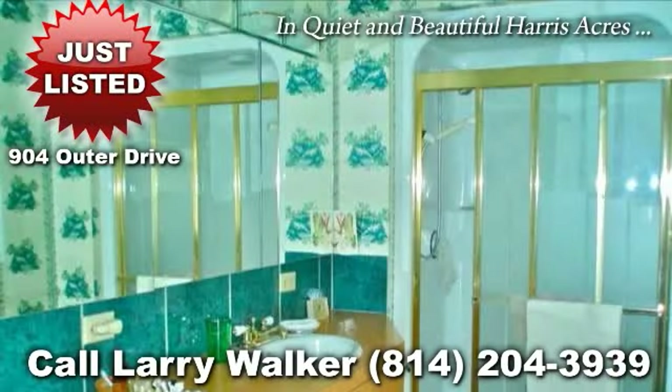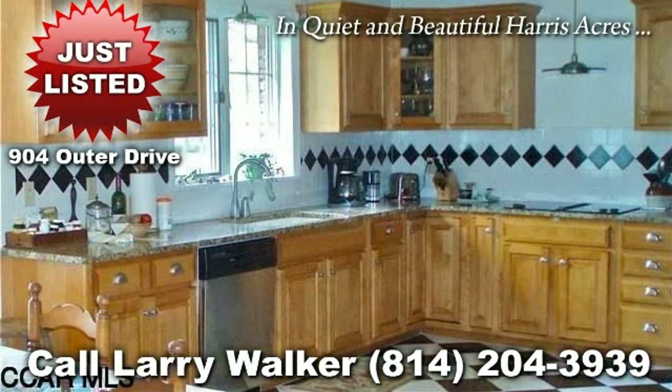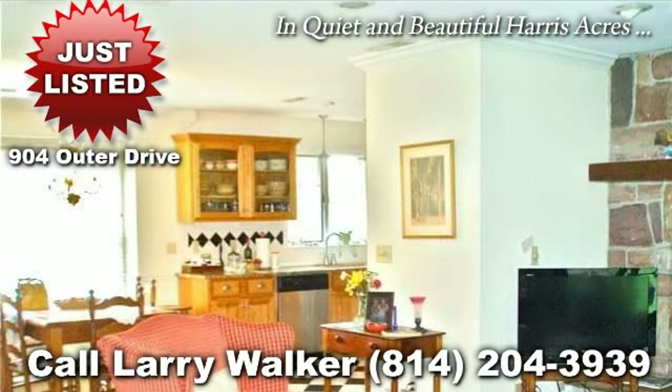Quality first-floor living awaits you in this upscale ranch located in the desired Harris Acres. You will love to spend time in the spacious and remodeled kitchen, complete with granite countertops, ceramic tile floor, tasteful cabinetry, and stainless steel appliances.